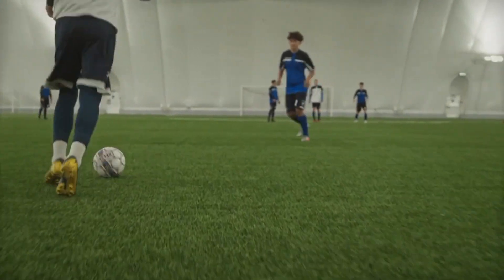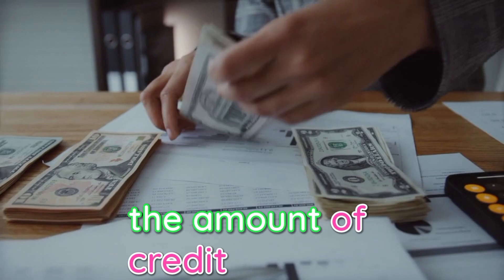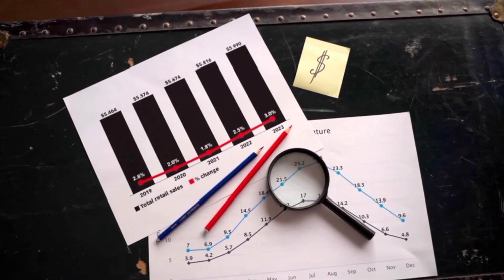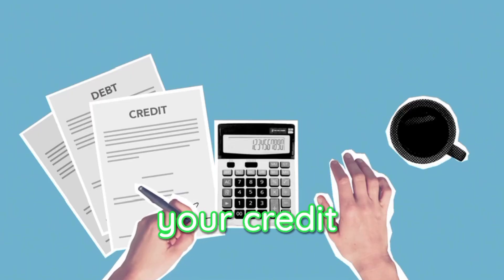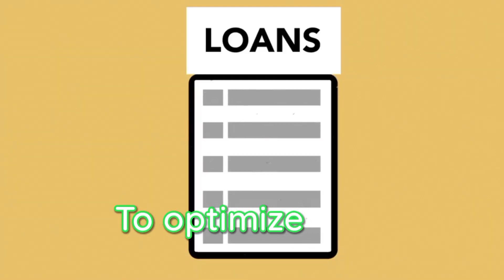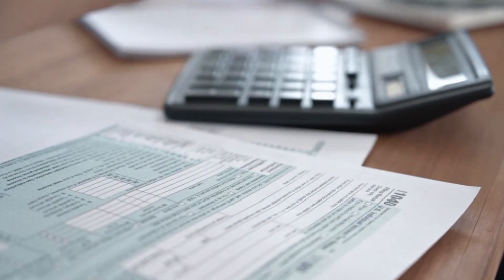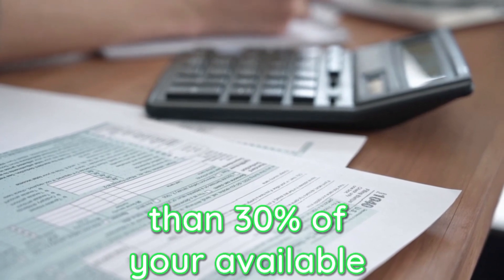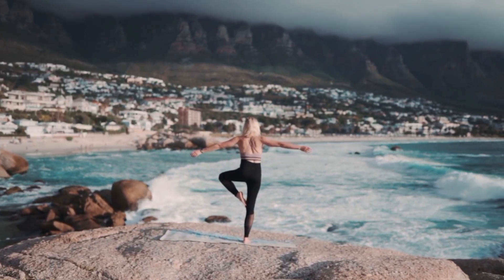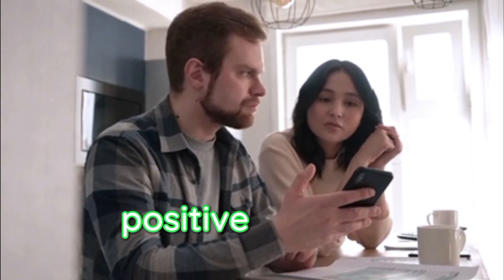Are you looking to improve your credit score? One key factor to consider is optimizing your credit utilization. Understanding how to effectively manage the amount of credit you use can have a significant impact on your creditworthiness. Credit utilization refers to the percentage of available credit that you are using — it is a crucial component of your credit score calculation. Lenders and credit bureaus use this information to assess your ability to handle credit responsibly. To optimize your credit utilization, aim to keep your credit utilization ratio below 30%. This means you should not use more than 30% of your available credit at any given time. For example, if you have a credit card with a $10,000 limit, keeping your balance low demonstrates responsible credit management and can positively impact your credit score.